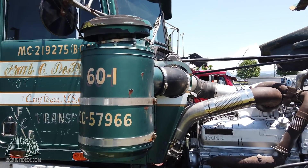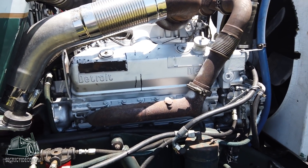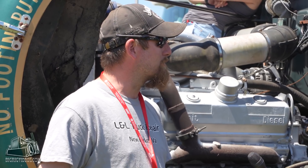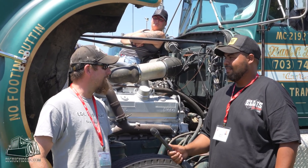He bought it brand new in '79. Drove it all over the country — Mexico, Canada both. He retired from over-the-road trucking in the late 90s and it's been sitting since then, up until a couple weeks ago. Excited to put it back together and have it on the road again.